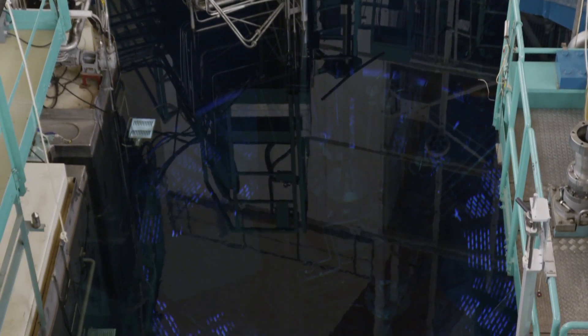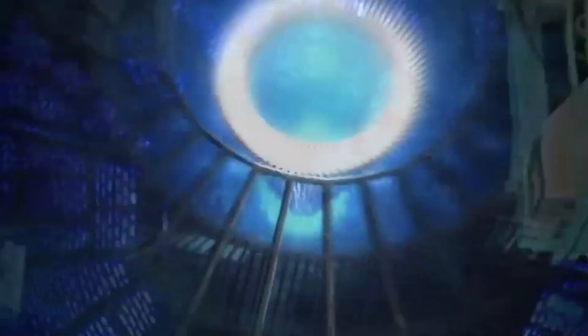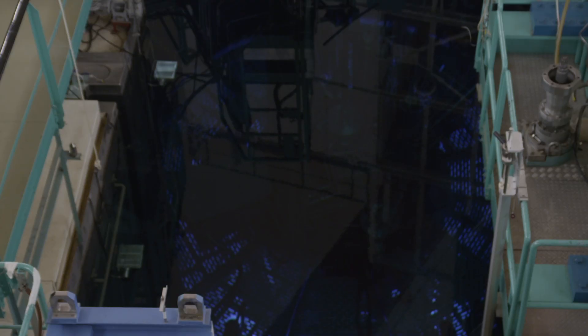When the nuclear reaction happens in the core of the reactor, there are not only neutrons that are produced but also photons. And photons move in water at a speed that is higher than the speed of light. So because of this effect, they leave behind a trace of light which is blue. That's the effect.